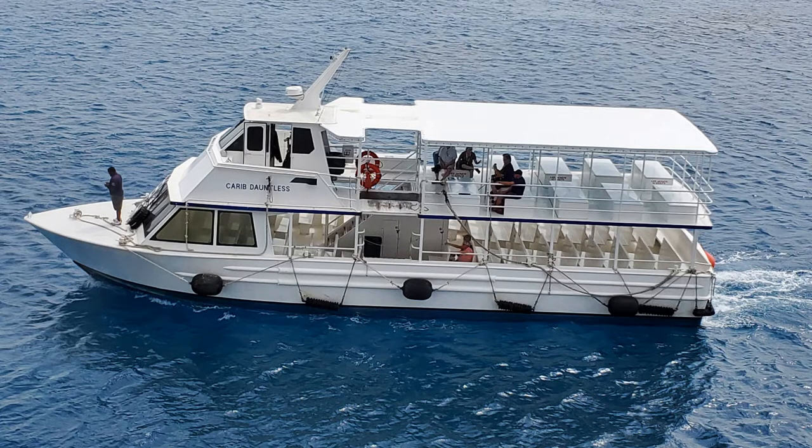Nowadays, many cruise lines are building what they're calling mega ships. These ships are massive — they're wider and longer than cruise ships in the past — and some ports cannot accommodate the extreme size of those mega ships. So what they've got to do is park out and have these little boats called tenders. The ship will have to anchor offshore and smaller boats, called tenders, will take the passengers from the cruise ship to the land.